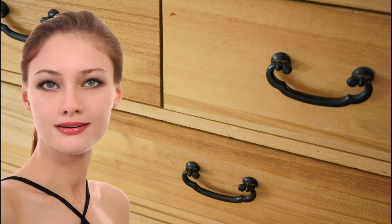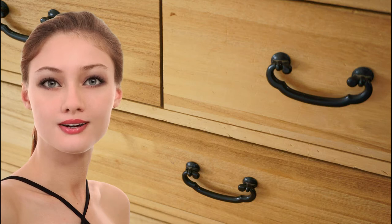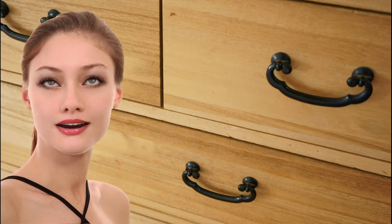Japanese chests of drawers, known as tonsu, play an important role in the house as storage furniture. However, in recent years, studio apartments and other such buildings have become increasingly crowded due to space constraints and the installation of built-in closets. As a result, more and more young people are not using chests of drawers.